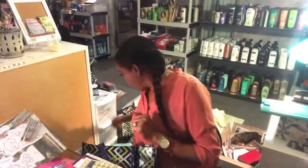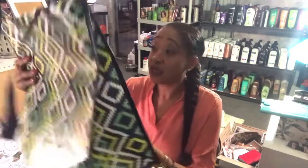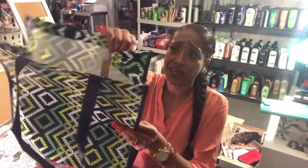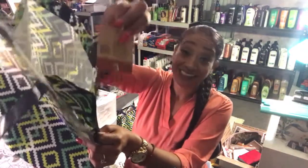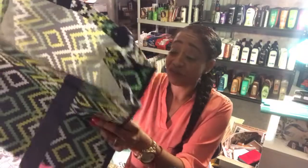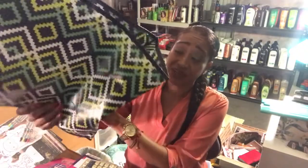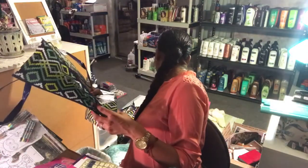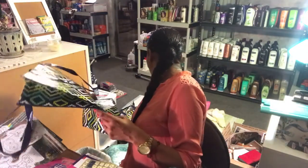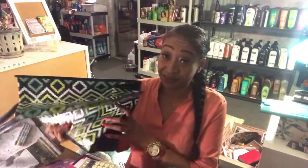I also picked up some bags from the dollar spot because I needed them. These retail for three dollars and are really heavy duty. They were 50% off so I got them for $1.50, which isn't bad. I really like the color and they're super nice quality. I got two of them. Bags and notebooks are basically my kryptonite.